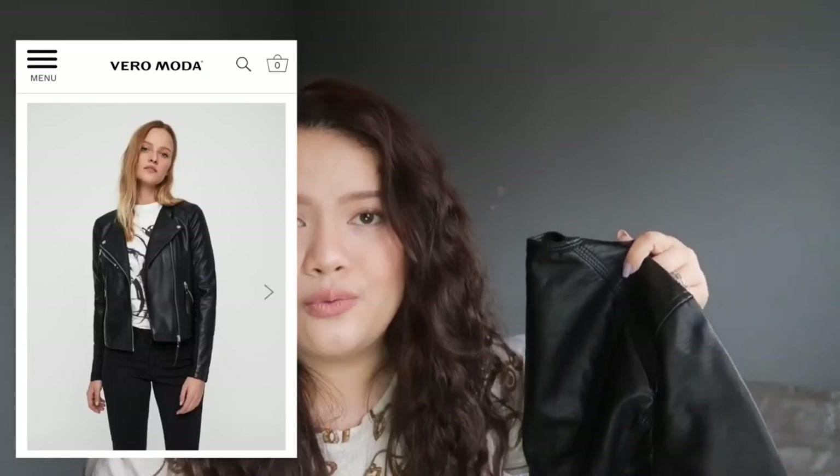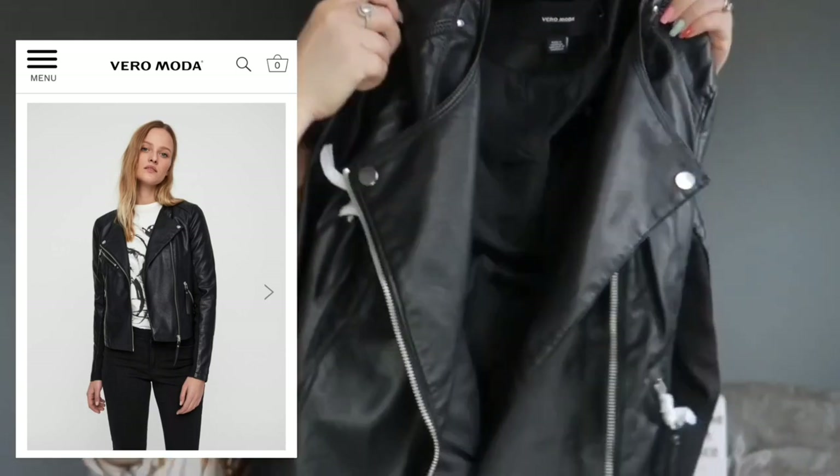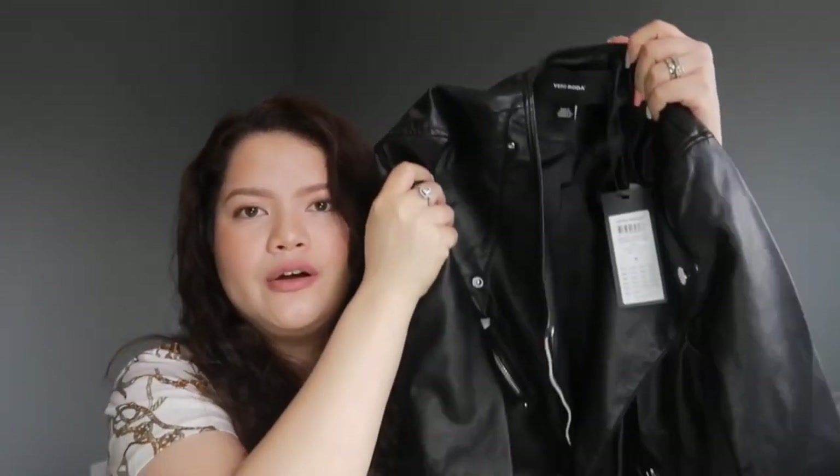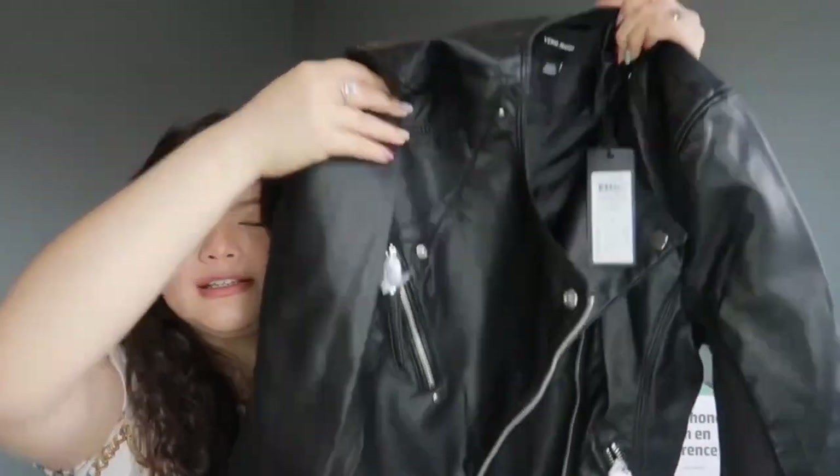The next few items are clothes. I'm not really that much of a fashionista, but they were on sale and I never really had a good leather jacket, so I figured it was the best time to get one. I got a medium-sized leather jacket from Vero Moda — this was originally 80 dollars but I got it for 40, so it was 50% off. I think it's kind of the best spring jacket.